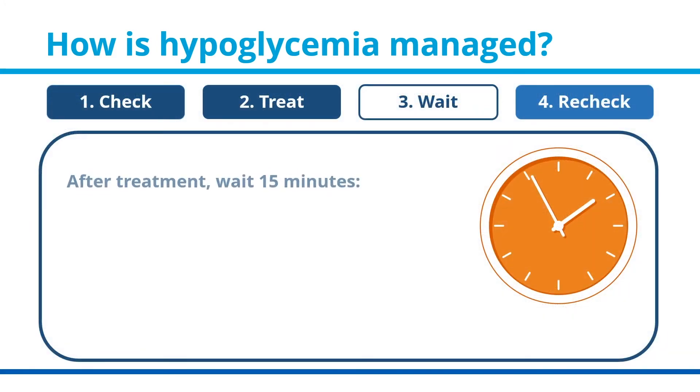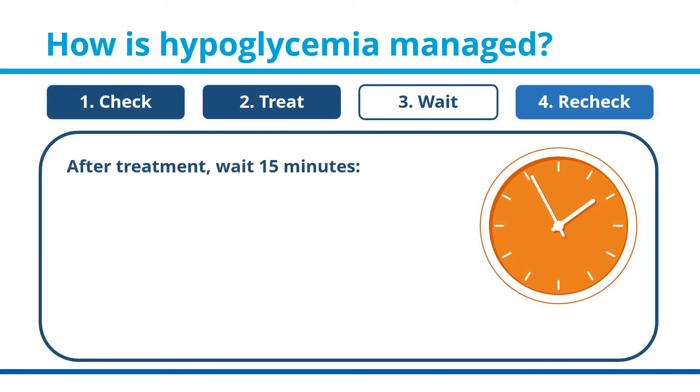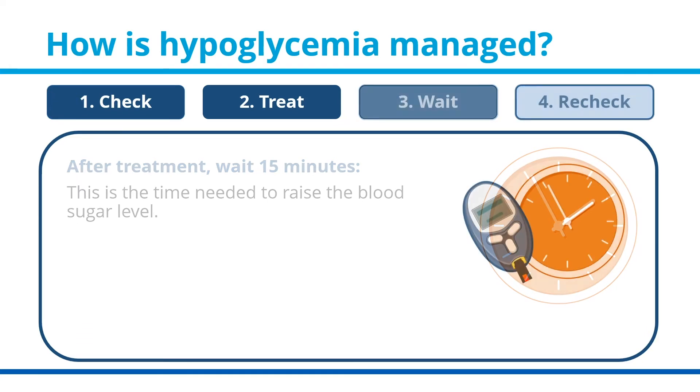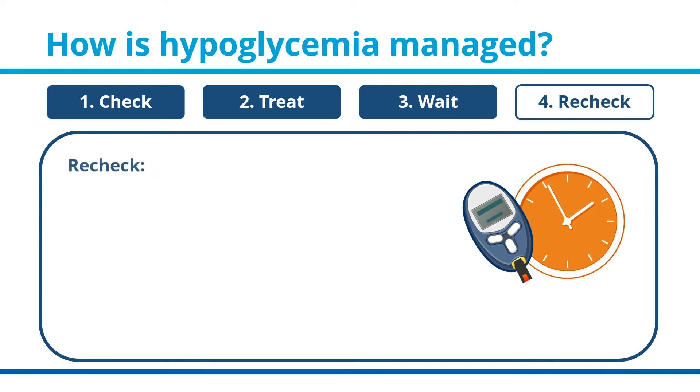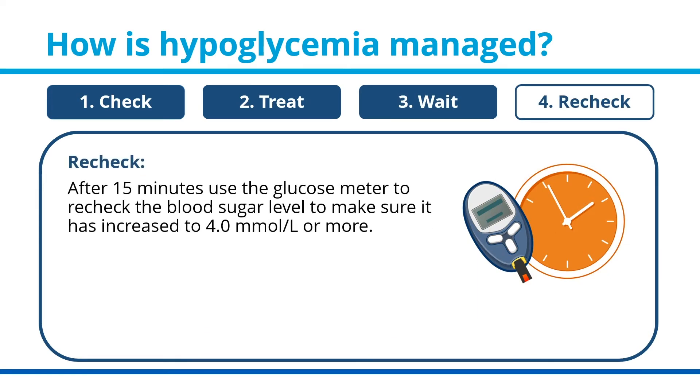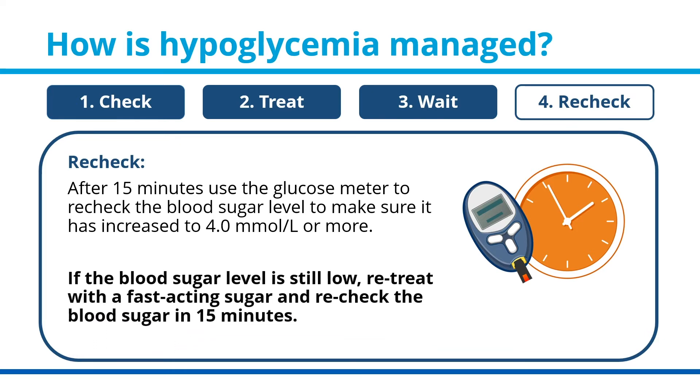Step three: after treatment, wait 15 minutes — this is the time needed to raise the blood sugar level. Then step four: recheck. After 15 minutes, use the glucose meter to recheck the blood sugar level to make sure it has increased to 4.0 millimoles per liter or more. If the blood sugar level is still low, retreat with the fast-acting sugar and recheck the blood sugar in 15 minutes.